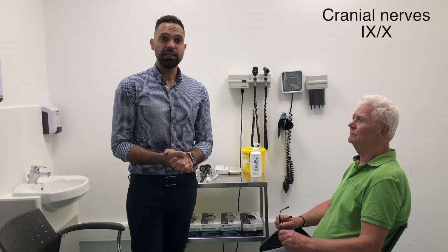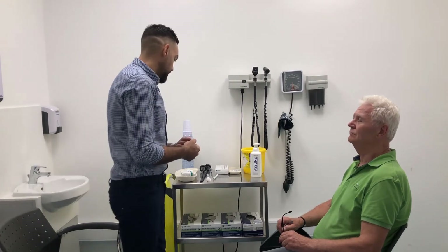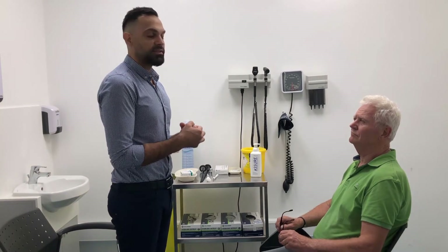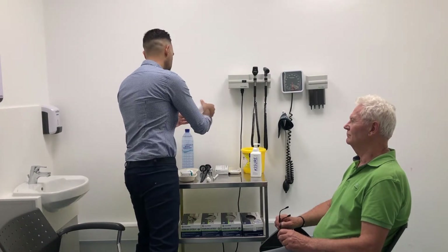For cranial nerves nine and ten — the glossopharyngeal and vagus nerves — even though they have separate functions, they tend to work together and are examined together. One of the things we assess is the gag reflex. At an OSCE station you're not expected to test the gag reflex, but you need to mention that you would perform it. It is done using an orange stick.